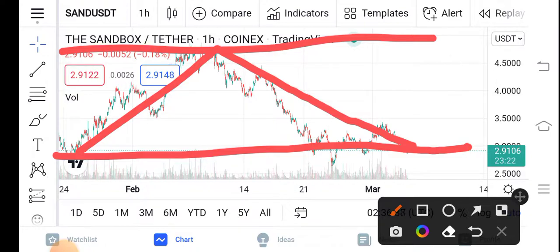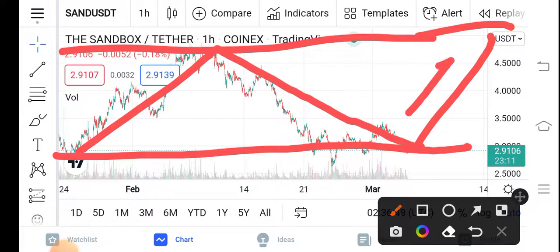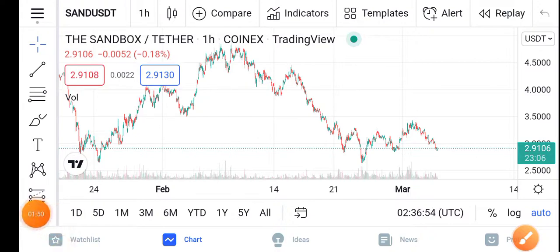That is the best opportunity for buying the Sandbox. Now the price is $0.0291. I hope guys you can see — $0.02 US dollar is my target for the Sandbox in the upcoming seven days. You can see the price will pump like that. Be alert, buy now before the price pumps — I recommend buying.